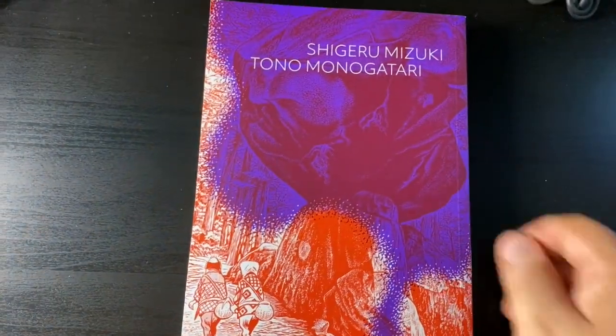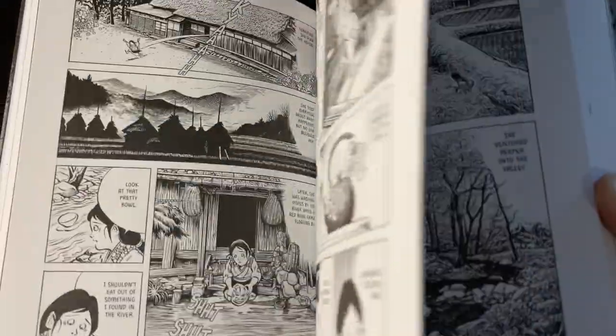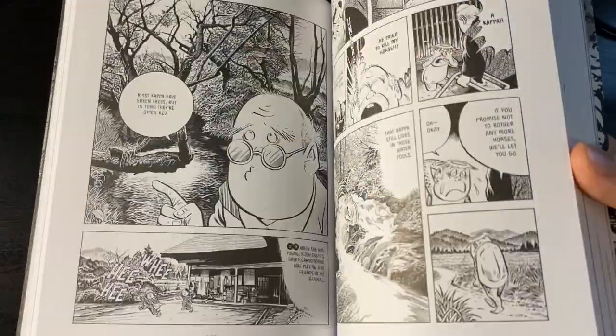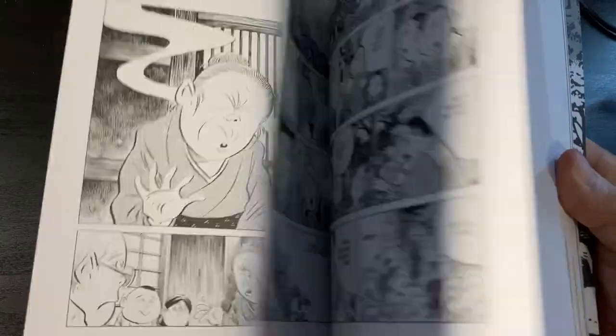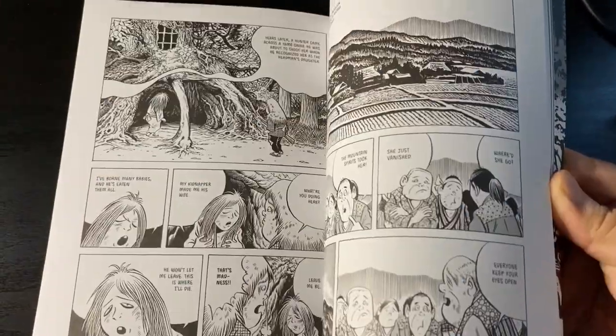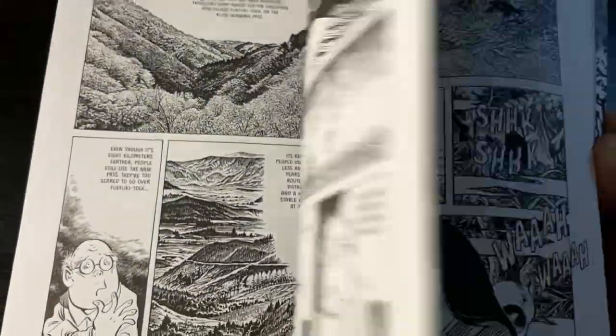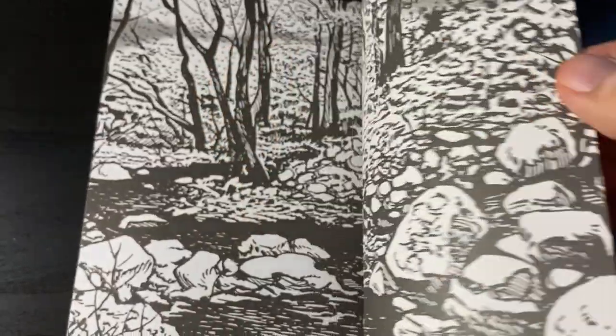Speaking of delight, one of the most important works from Japan got adapted into manga by Shigeru Mizuki. This is Tono Monogatari. I still haven't cracked it open yet, but looking at the drawings and the visuals, this just looks amazing — stunning detail, really wonderful facial expressions. I can't wait to do a proper reading of this and make a video for you guys.